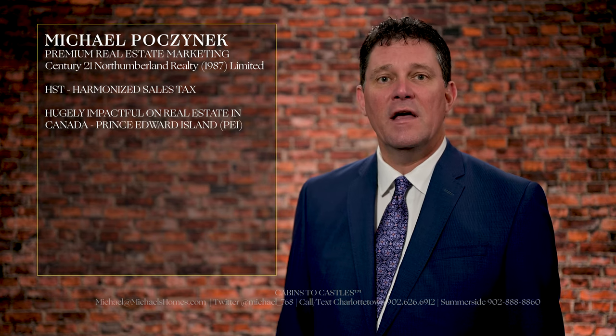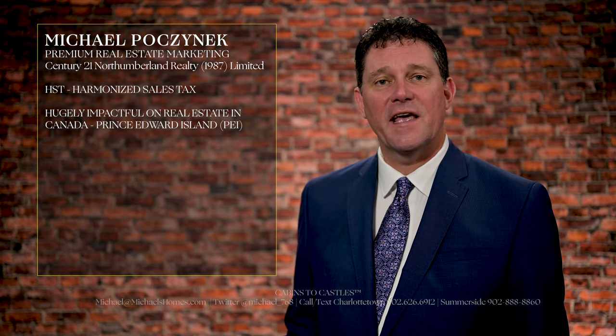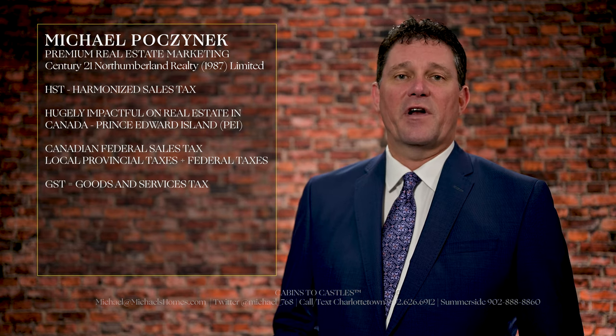The HST can be hugely impactful on real estate here in Canada, and specifically Prince Edward Island. HST, which stands for Harmonized Sales Tax, is a federal tax — a compilation that joins together local provincial taxes, if they exist, and federal taxes, previously called GST, and still is in some provinces: goods and services tax.